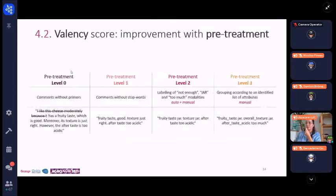So, to do so, different levels of preprocessing were tested. Unlike the lexical approach, these preprocessings are not based on dictionaries with weights assigned to each word because it is time-consuming and quite subjective. Level 0 represents the comment from which we removed the primers — such as 'I like this product because' or 'I don't like this product because' — which are given to respondents as examples during the description step but can naturally bias the classification. Level 1 represents comments without stop words, meaning words that are unimportant for understanding. Level 2 represents comments within which synonyms for the modalities too much, not enough, and just right are renamed under those labels respectively. And finally, level 3 represents attributes grouped according to an identified list in order to define synonyms under the same term.